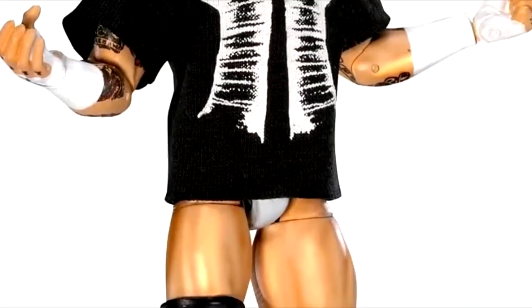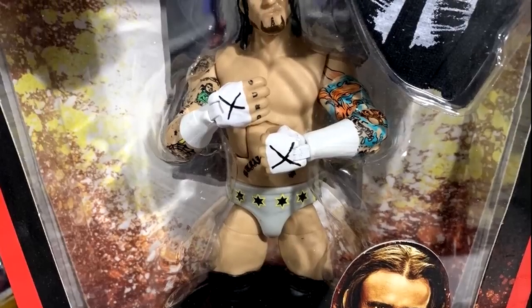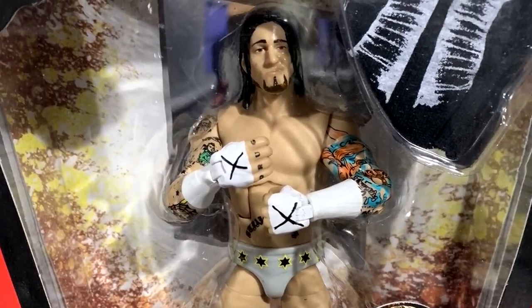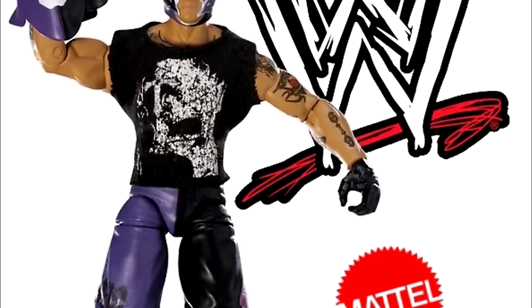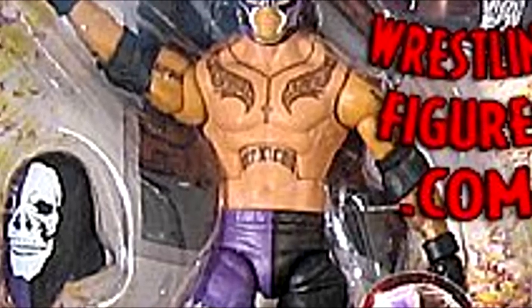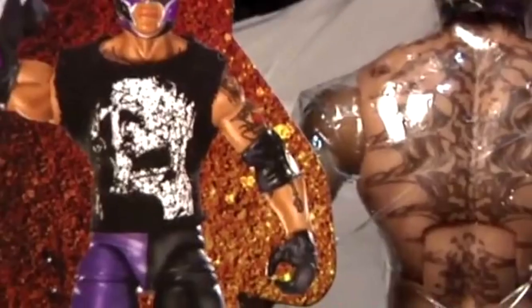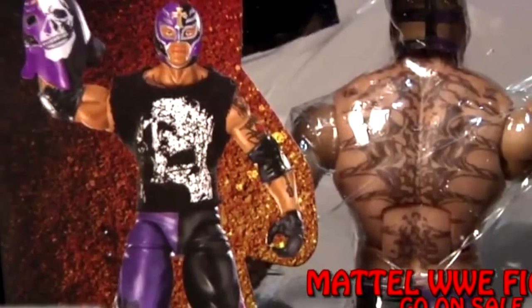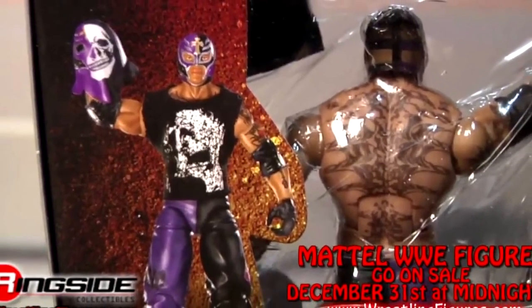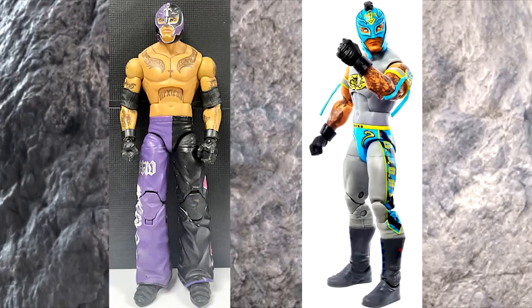CM Punk in this set is not that bad — I like the cloth goods and the attire they went with, but the head sculpt is certainly a sign of the times. Rey Mysterio in this set has taken a ton of beating on my channel — his early Mattel Elite figures just could not move that well compared to his figures today, certainly because of his ball joints instead of the pinecone-style joints he used to have. His legs barely move; you compare early Rey Mysterios to the nowadays ones and they are night and day different.